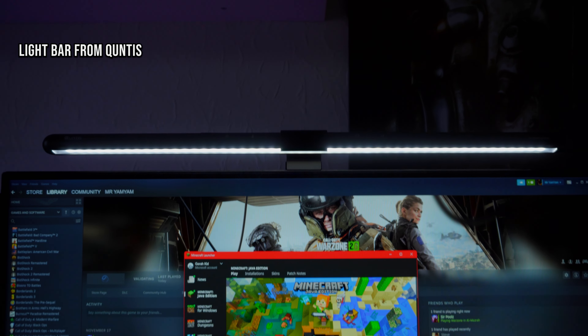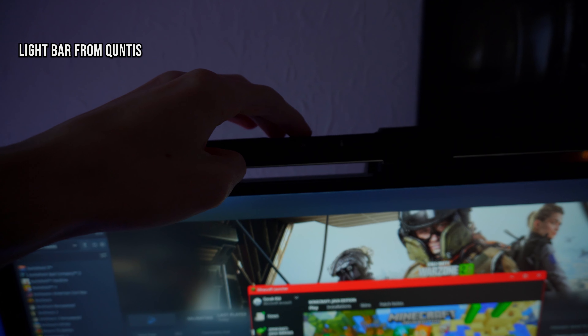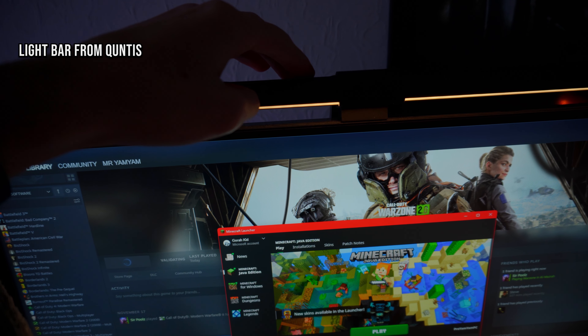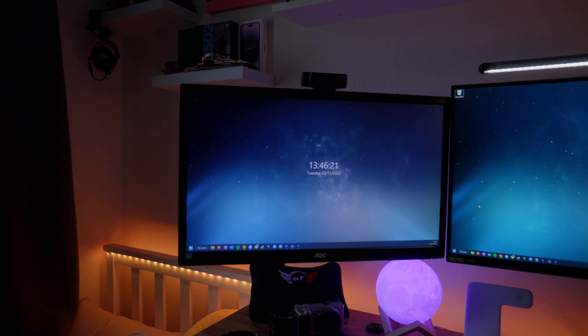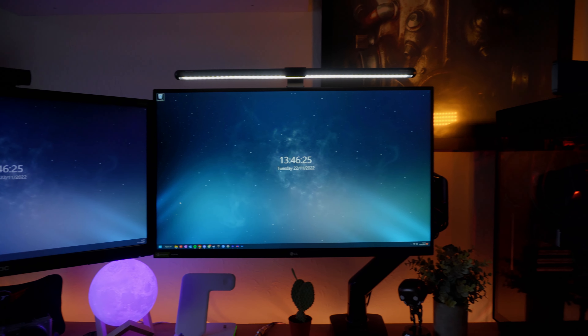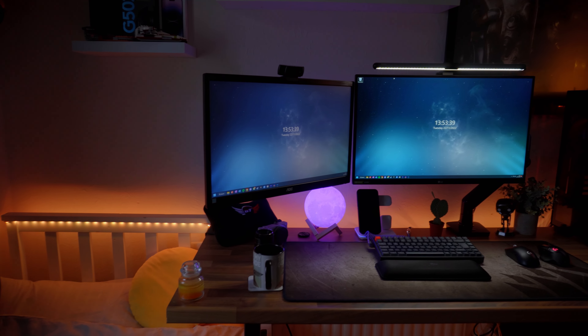Above my main monitor is a light bar from Qantas, which effectively reduces eye strain especially in a dark room — great for late-night uni work. It also acts as lighting for unboxing videos, so I've killed two birds with one stone there. The monitor on the left is a run-of-the-mill 1080p 24-inch TN panel at 60Hz — nothing special.